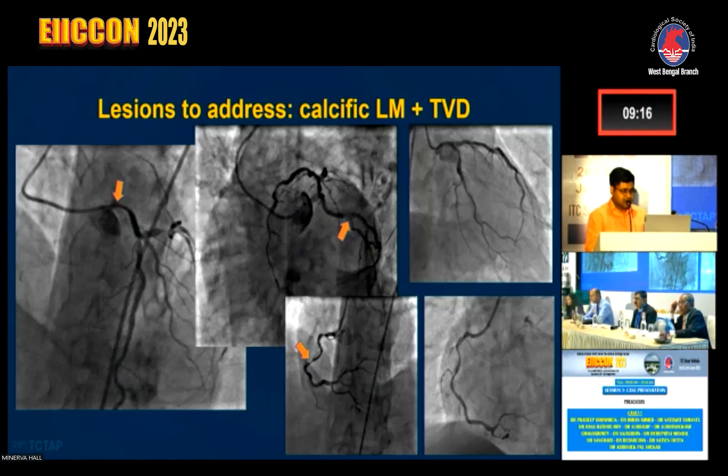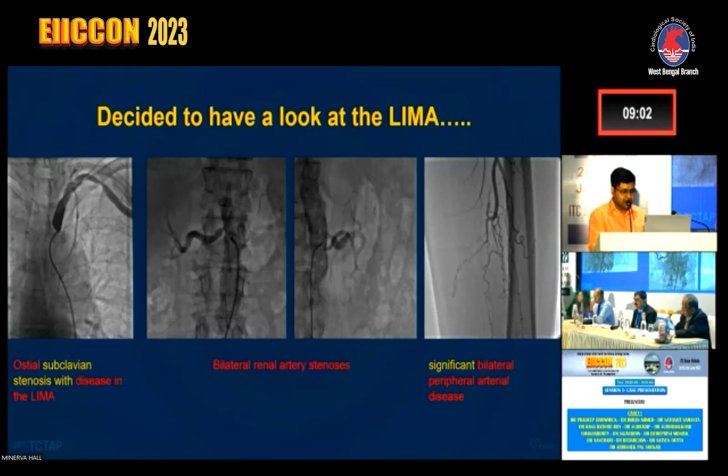Angiography revealed left main triple vessel disease. There was tubular left main disease with calcification, and also disease in the LCX as well as diffuse disease in the RCA. This led us to consider CABG as the first option, and we evaluated the LIMA. However, the subclavian had stenosis, the LIMA was diseased, the bilateral internal mammary arteries were stenosed, and the peripheral arteries were also diseased.